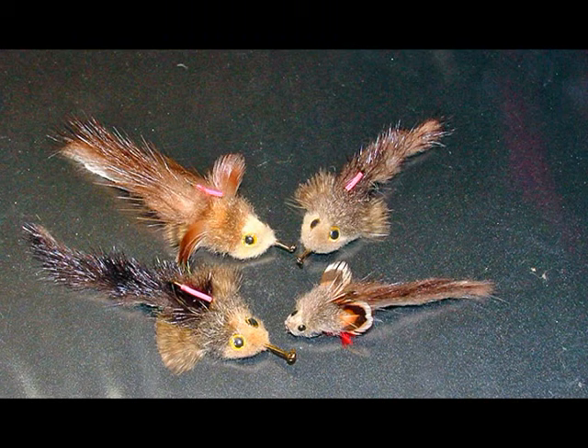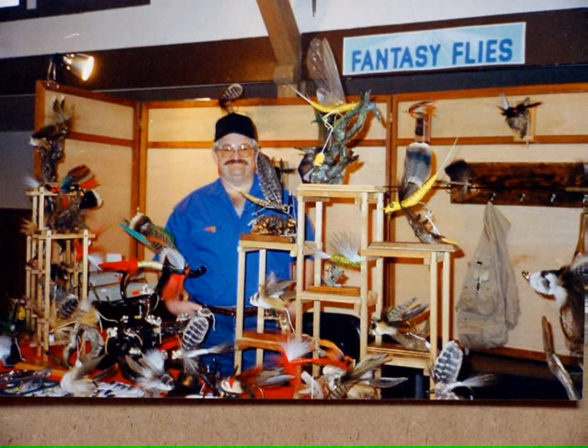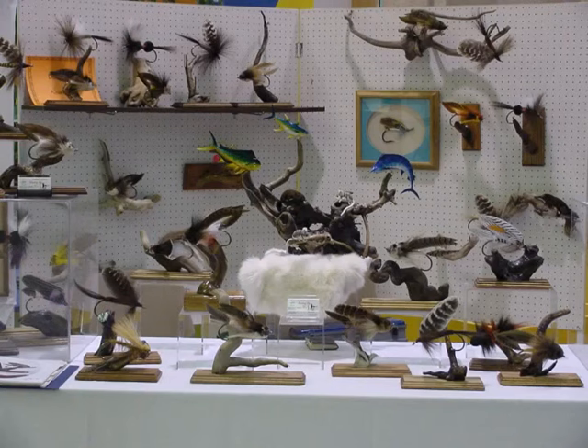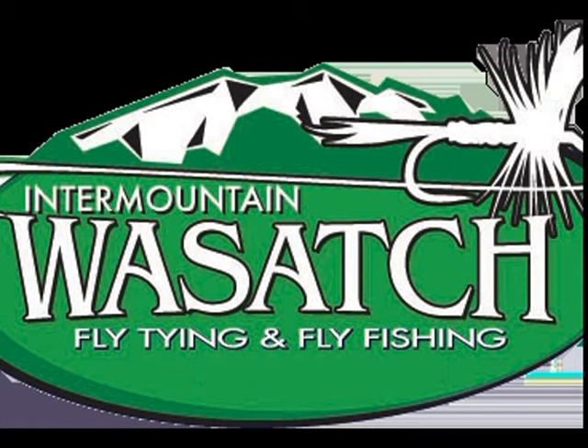Don created a technique called rope dubbing, and just a number of years before he died he put out a video about how to do it. He lived in Wyoming and was an engineer who worked on oil recovery — fly tying was a side pursuit that he always said kept him pretty sane. He was one of the nicest people to be around, and very much a fixture at the International Sportsman's events, the fly fishing show, and many regional fly tying club events, including the Wasatch Expo.